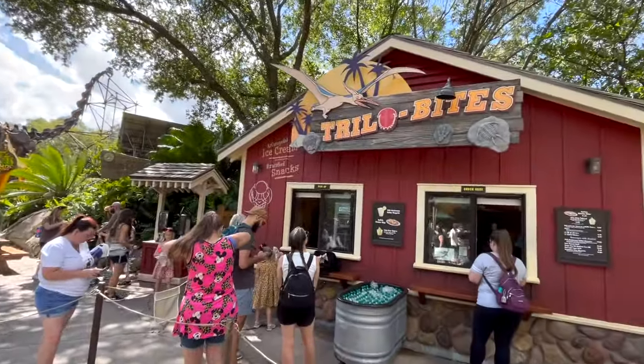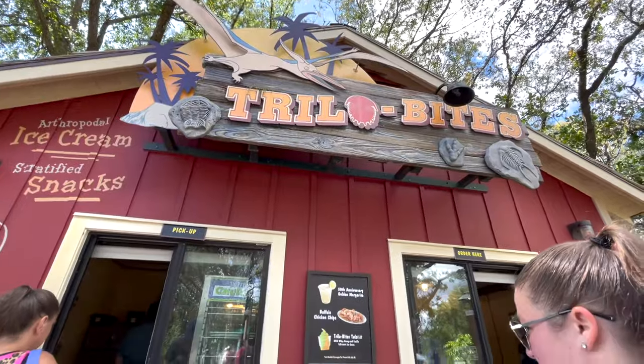Hello everyone and welcome back to another TMR Tours Snack Smash here at Animal Kingdom. Today we're heading over to Dinoland USA to Trillobites to try some of their delectable buffalo chicken chips with ice cream on top.